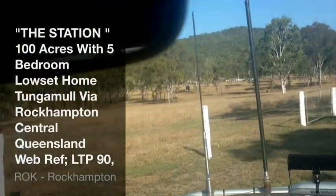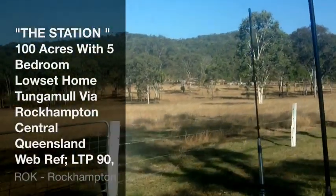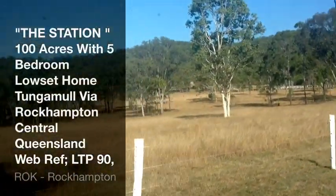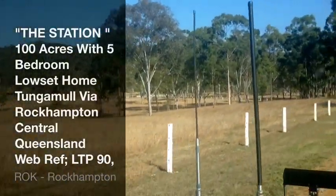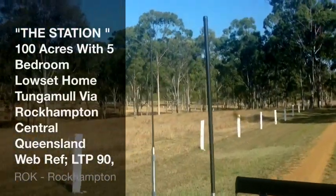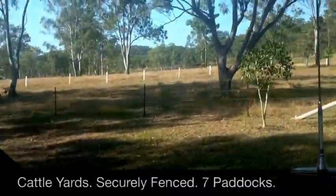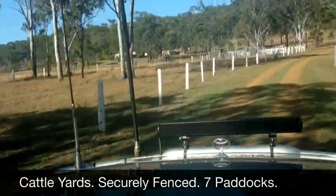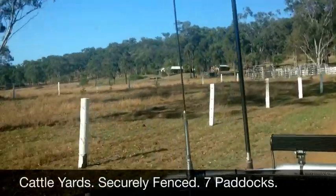It's quite a tidy little block - a 5-bedroom home with an office as well. So it's 5 bedrooms plus an office zone, brick home, low set. We'll show you all that in just a moment. There's a very nice little drive coming up to the homestead, and as you can see the improvements are very tidy around the place.